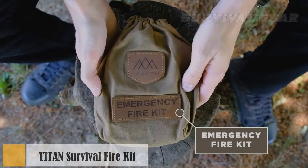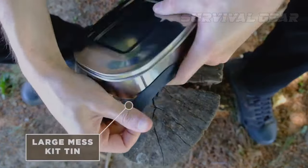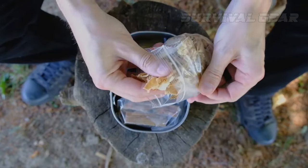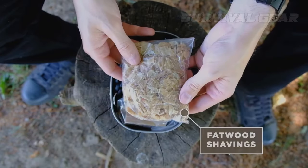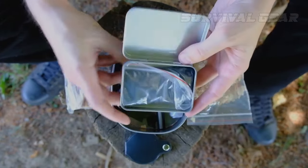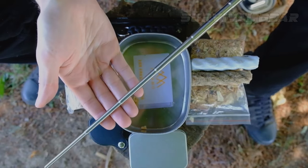You'll never have trouble starting a campfire again with this fire starter kit from Titan Survival. Not only does the kit come with emergency tinder sources like two large pieces of char cloth, tinder wax jute rope, four fatwood sticks, a 30-gram bag of wax wood chips, and a large folded piece of char cloth, but it also includes collapsible bellows to make reviving your campfire a breeze.